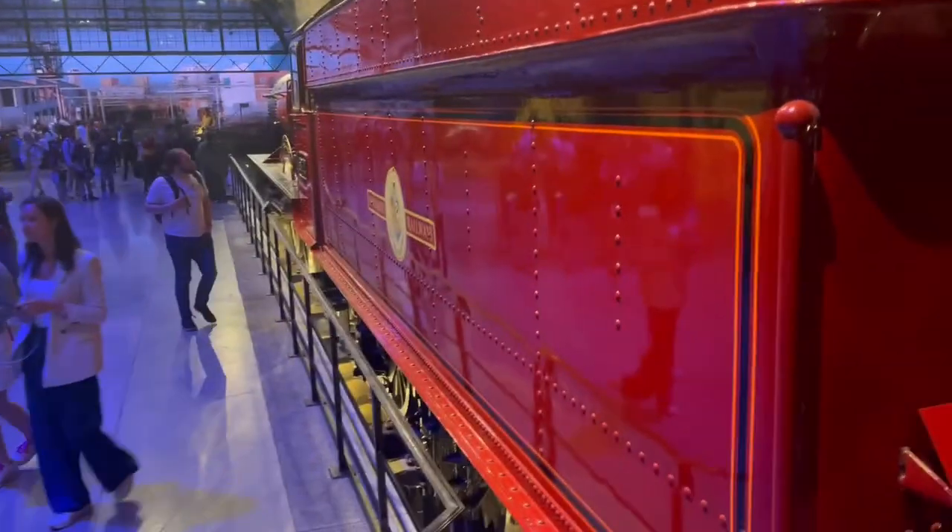Hey everyone, so this will be a walkthrough of the Hogwarts Express set at the Warner Bros Studio Tour in London, UK.